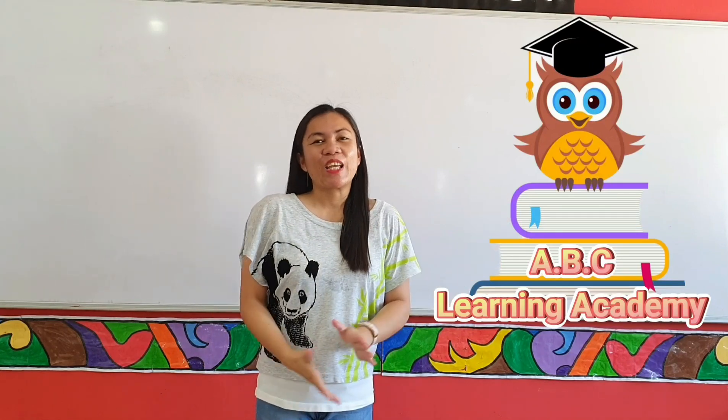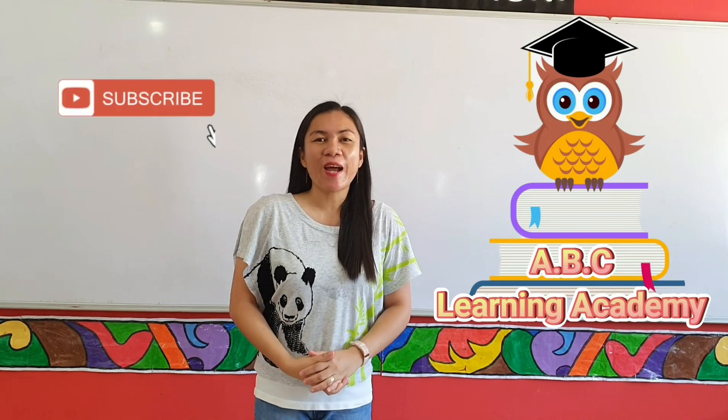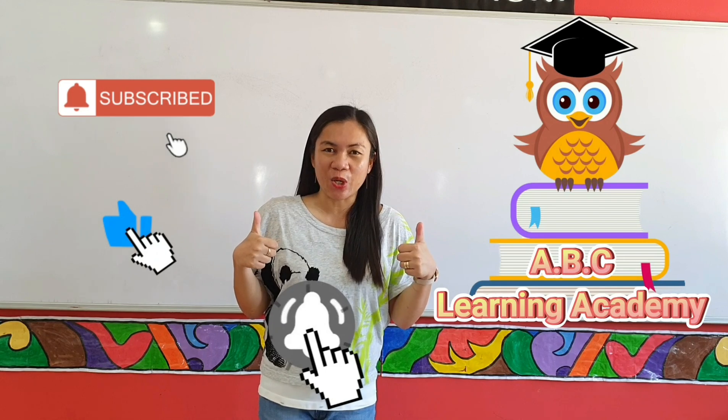Hi kiddos! If you are enjoying this channel, don't forget to subscribe, click the notification bell below, like and share this video.